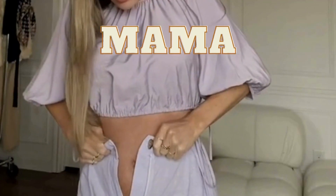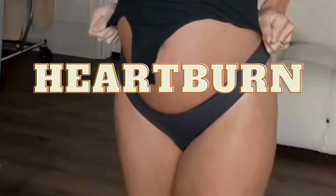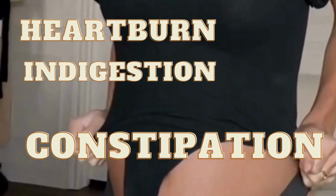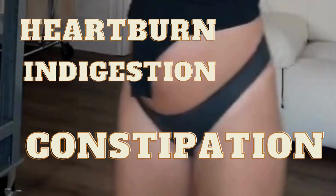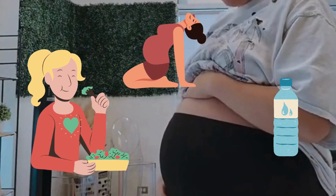As for you, mama, you may start to notice some common pregnancy symptoms such as heartburn, indigestion, and constipation. These are all normal and can be managed with a healthy diet, plenty of water, and gentle exercise.